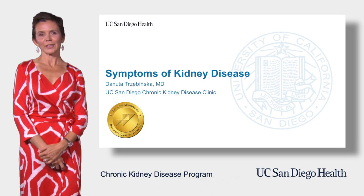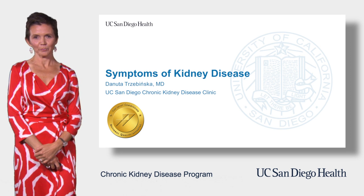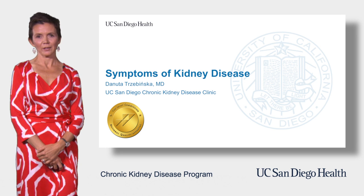Hello, welcome to the Chronic Kidney Disease program at University of California, San Diego. My name is Danuta Trzebińska and I'm a nephrologist in our clinic.